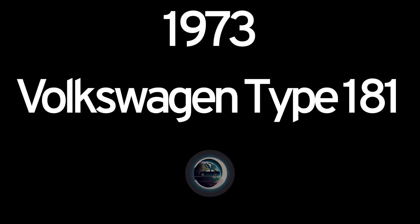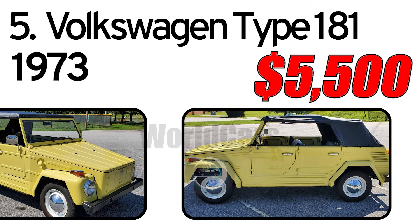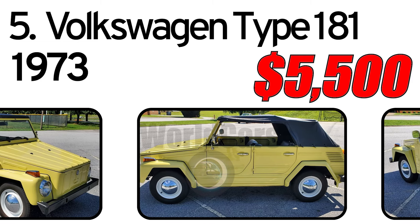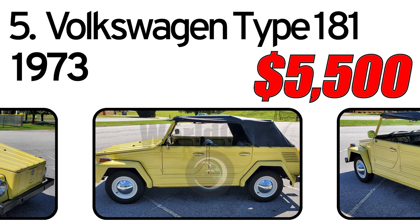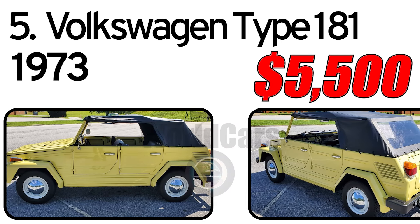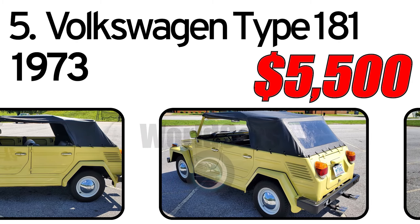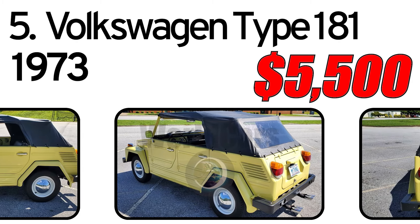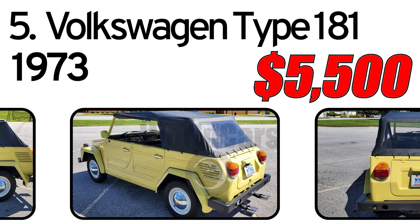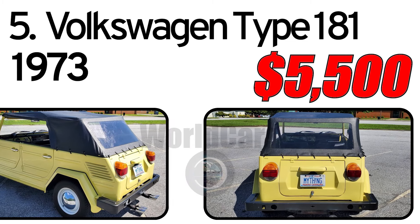Number 5: Volkswagen Type 181, 1973 year of issue. The Volkswagen Type 181 originated as a vehicle VW purposely began producing for NATO military forces in 1968. The rear-drive 181 combined existing Volkswagen Type 1 Beetle and pre-1968 Type 2 Bus parts.